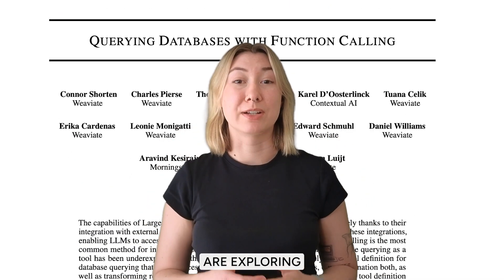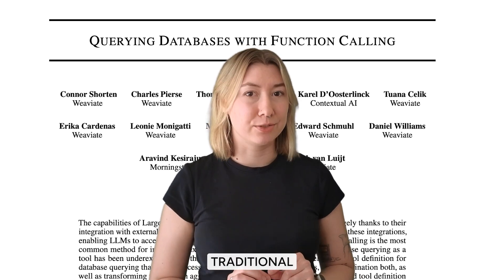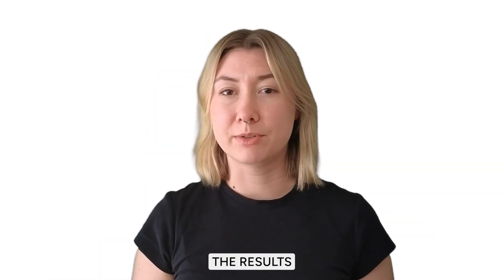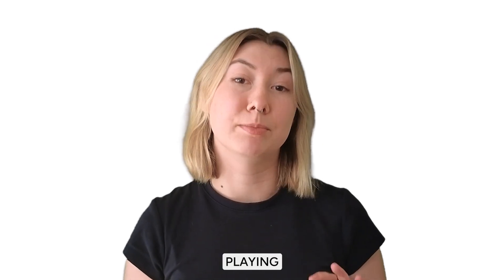The researchers in this paper are exploring how a type of agentic querying — function calling — is moving beyond traditional methods. They've done a comprehensive analysis of loads of different models and even created a new dataset to test them. But first, let's talk about something they propose to even the playing field.